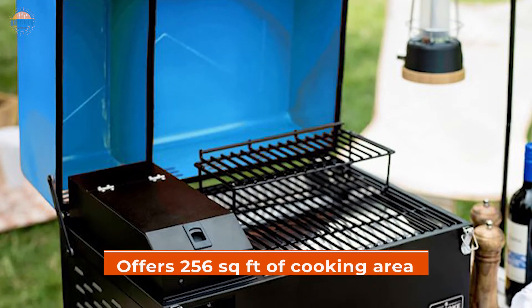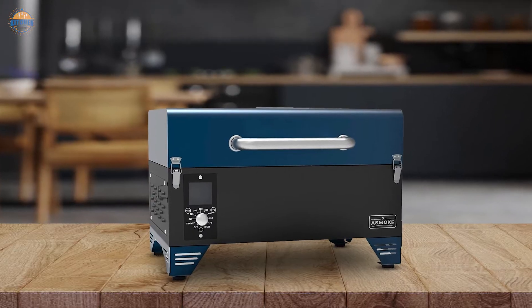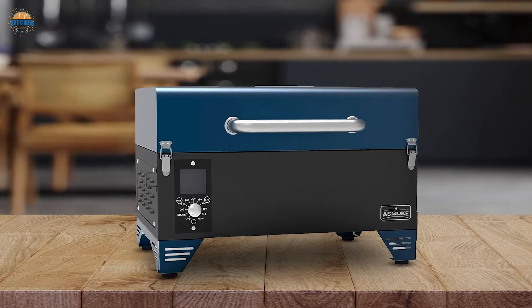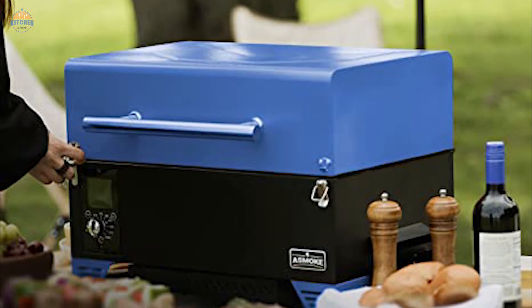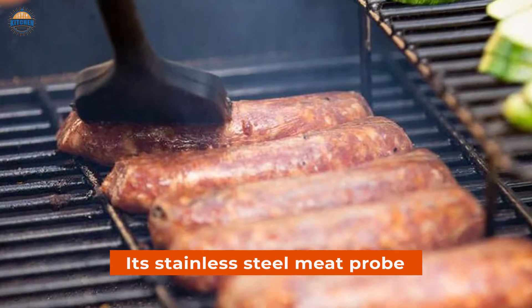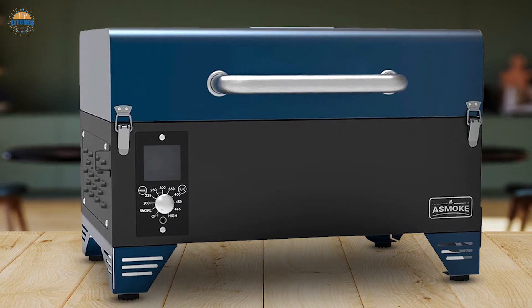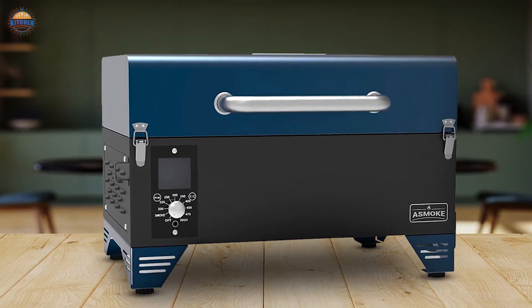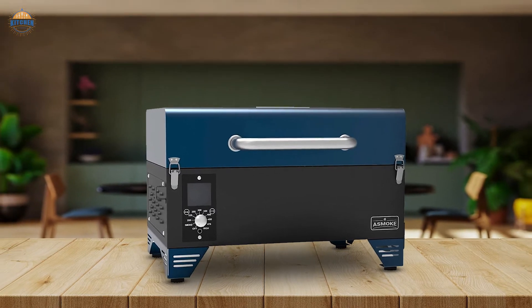The smoker is portable and offers 256 square inches of cooking area, suitable for the family, and you can easily carry it around with you wherever you go. Assembly is easy — just put it together within minutes using only 3 simple tools included in the package. And because its stainless steel meat probe has been pre-calibrated, getting great-tasting BBQ every time has never been easier. A 5-year warranty guarantees that if there are any problems with the product during this period, they will fix or replace it free of charge.